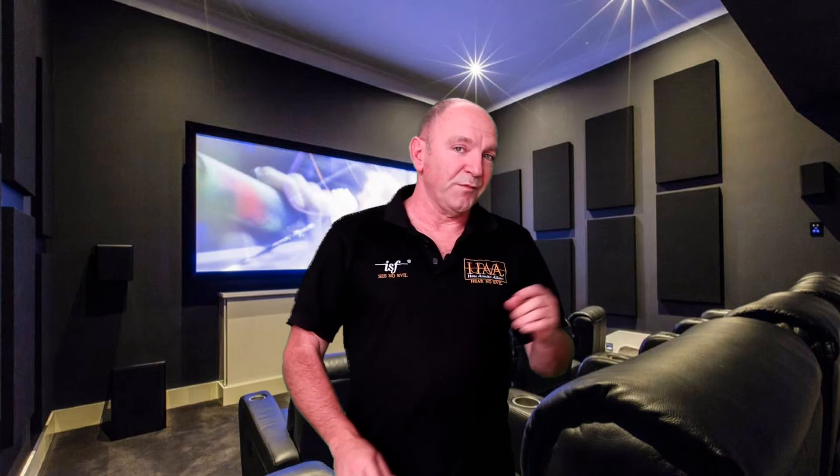So when it comes to getting the sound in your room right, contact us at Home Theatre Engineering. Don't forget to subscribe to our YouTube channel to keep yourself updated, and we can help you get your room sounding just the way it should.